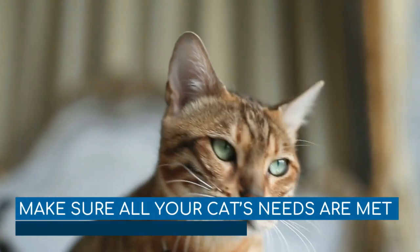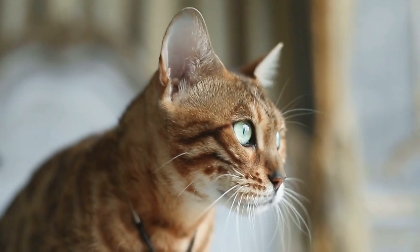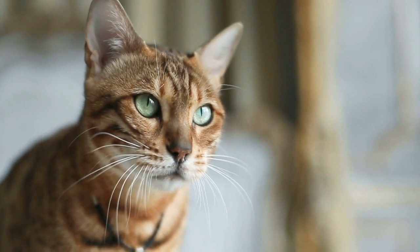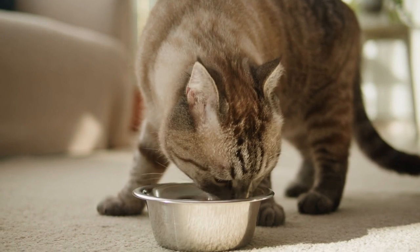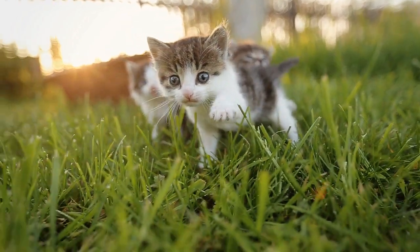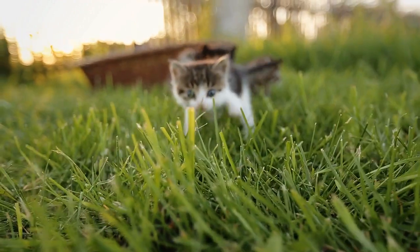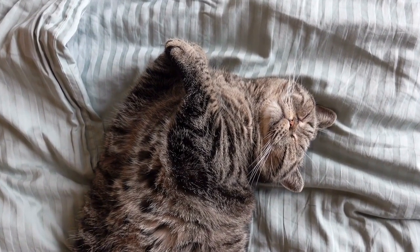Make sure all your cat's needs are met. Basic cat needs include a nutritious, sufficient, and cat-appropriate diet adequate to your cat's life stage and activity levels; unlimited access to clean and fresh water; one or two litter boxes that are big enough, in a safe and calm place, and always clean. Your cat should like the litter, and it should not have any unpleasant scents or textures. A comfortable and safe space to sleep is also essential.